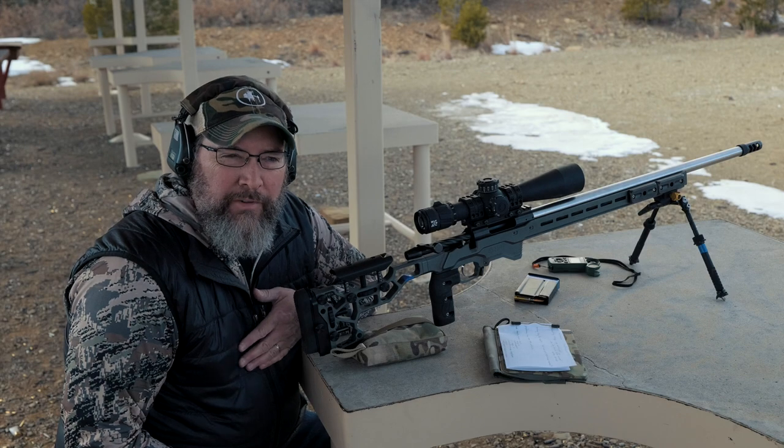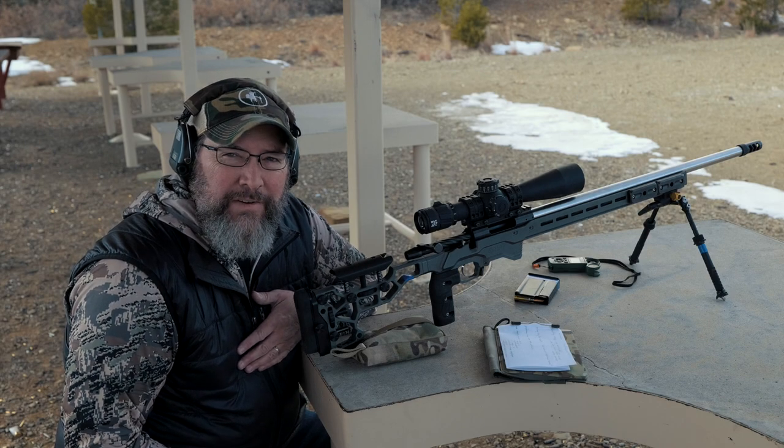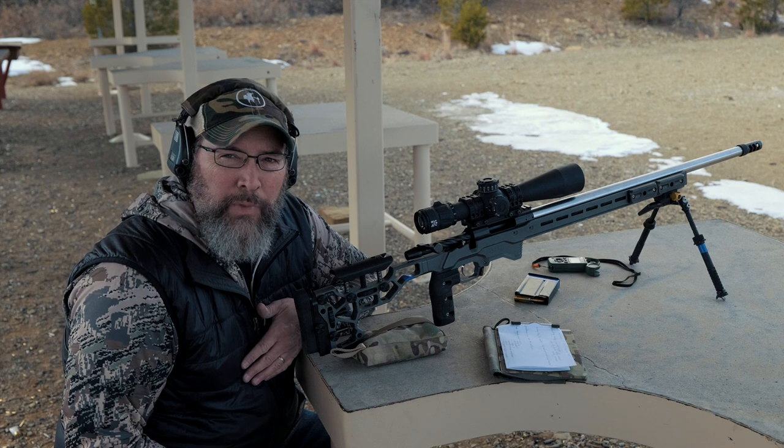Hey guys, thanks for watching Precision Rifle Network. Joel here. Today's video is all about how to dope the wind.